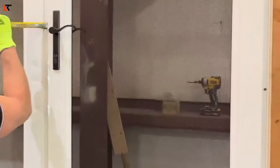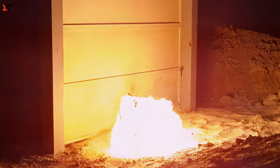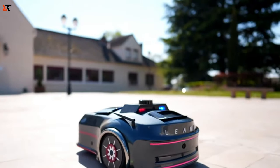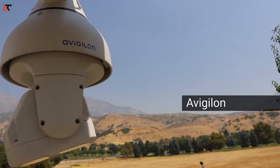Hey fans, welcome to our channel. We reveal the newest home security gadgets you won't want to miss. Explore the latest innovations that are set to take your home safety and security to the next level.